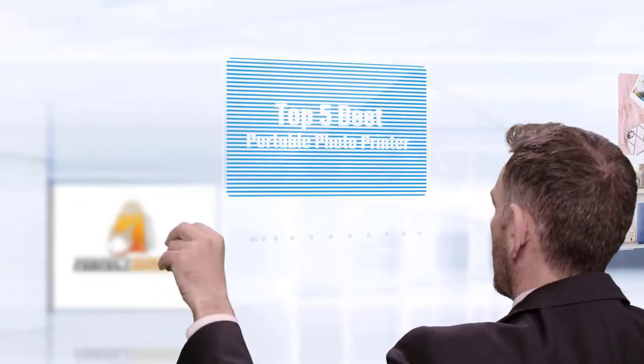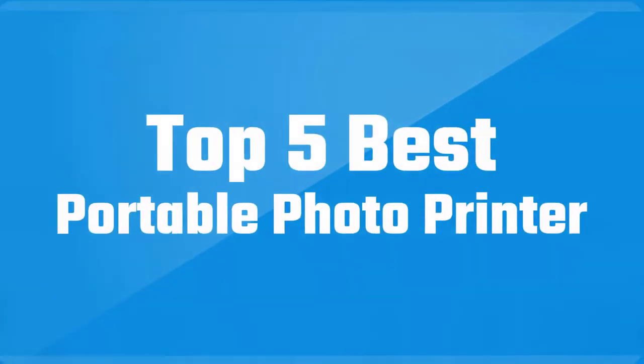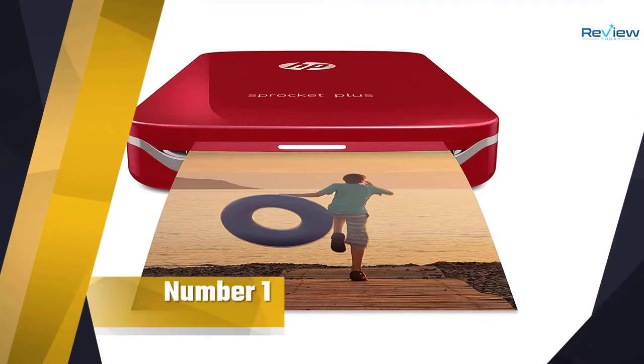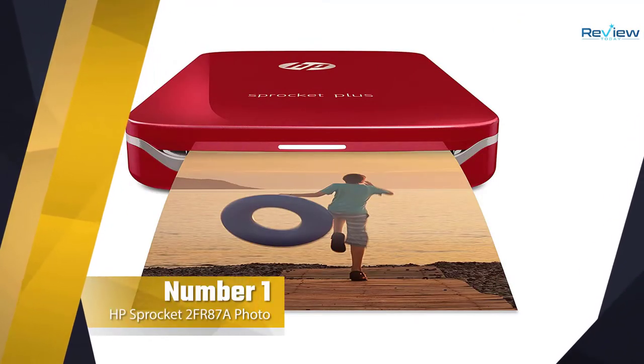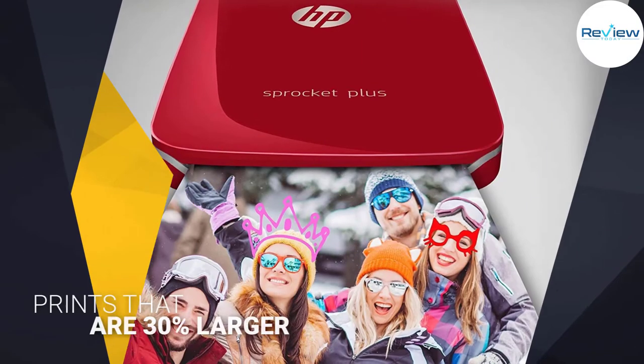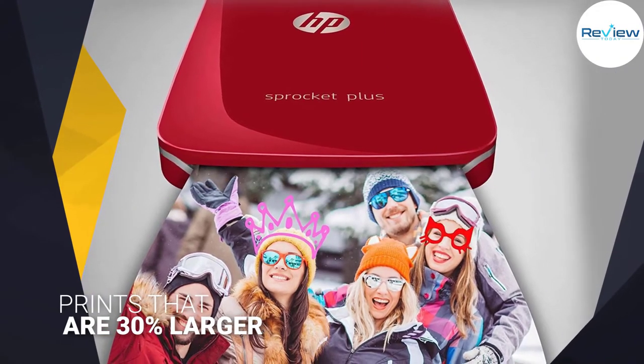If you are looking for the best portable photo printer, here is a collection you have got to see. Number one, most popular: the HP Sprocket 2FR87 photo printer. We'll start off our reviews with a